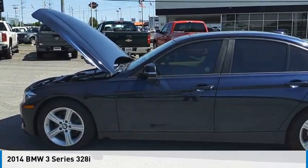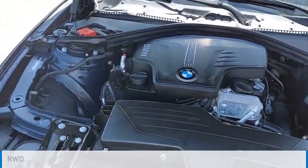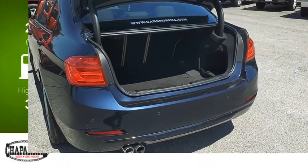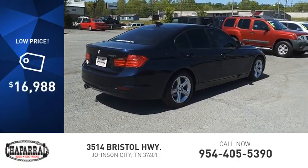Looking for the right vehicle? Check out the 2014 3 Series. This vehicle is powered by a rear-wheel drive, four-cylinder, 2.0 liter engine. Great fuel efficiency saves you money by requiring fewer trips to the gas station, and is priced below $20,000.